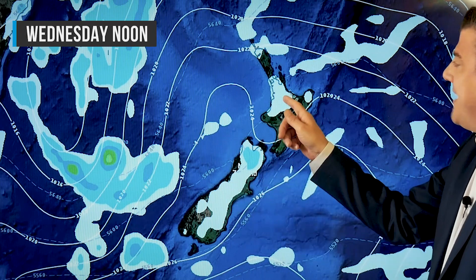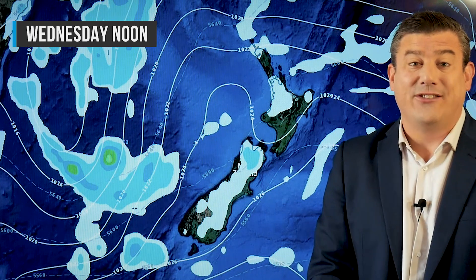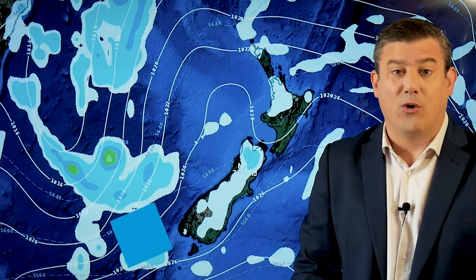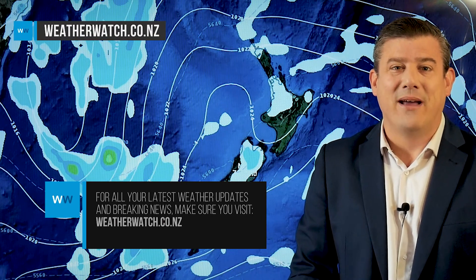Our final map is for Wednesday — again, afternoon downpours. That's what those risk zones are for. It's not a wet day, it's mostly dry and mostly warm, but these afternoon downpours could be quite heavy and we might be seeing some isolated thunderstorms as well. Keep up to date with the severe thunderstorm outlook from the government forecaster MetService. That is all from me — have a great weekend, we'll see you again on Monday.